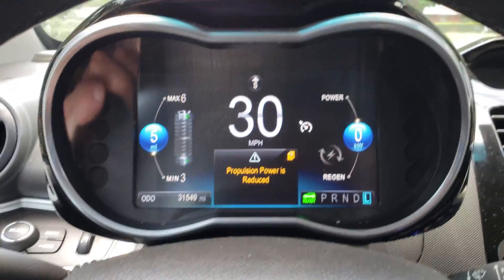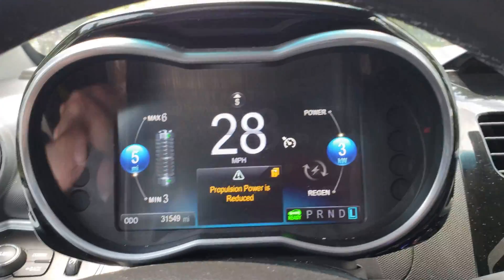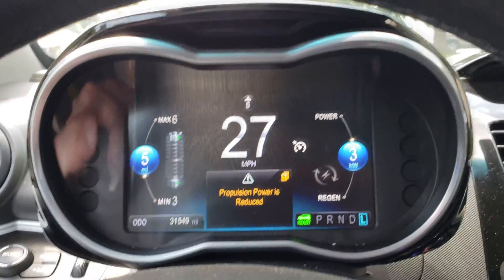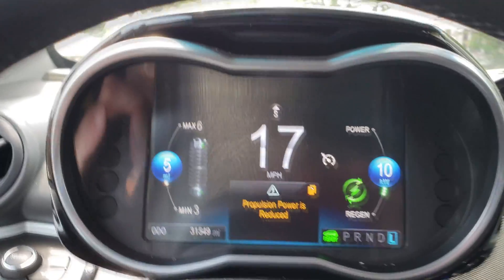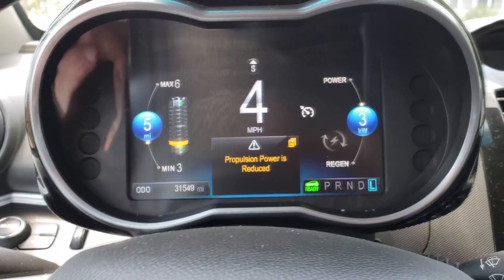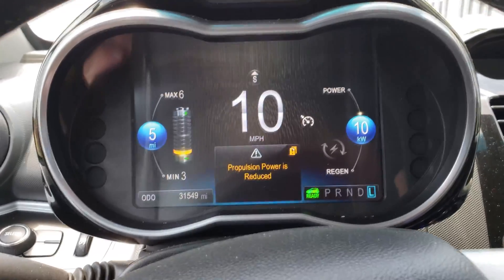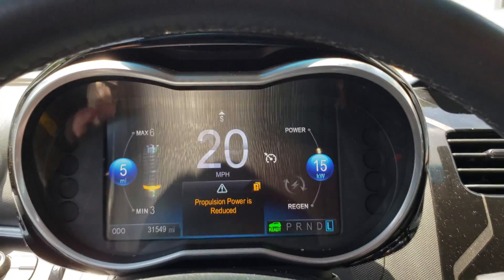I've heard the top speed when it's in this mode is 45 miles an hour. There's no way I can do 45 on the road I'm on without being excessively dangerous, so I'm just not going to do that. Though I think I may have just reached it — I was getting close just a second ago, but it was a little bit more open back there.